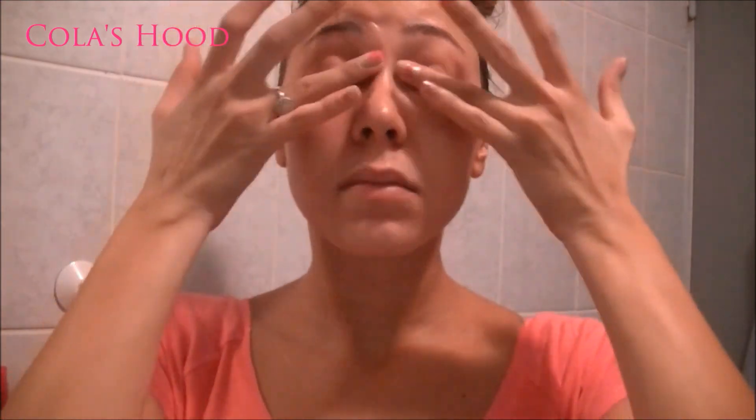I also use my Eyes Rescue from Kiko — it's a total perfection eye contour serum. I haven't used it for very long, so I can't say for certain if it works. It's supposed to have an instant lifting effect and combat dark circles and puffiness. I like it because it moisturizes really well. I apply it with my ring finger, very gently.